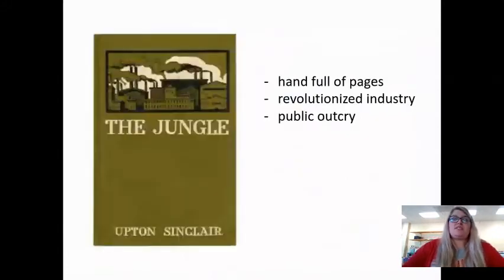One of the big changes that came in the meat industry was 13 pages in a book called The Jungle, written by Upton Sinclair — I believe around 1903 or 1906. Those 13 pages, while only a small portion of the book, revolutionized factories and especially the meat industry.